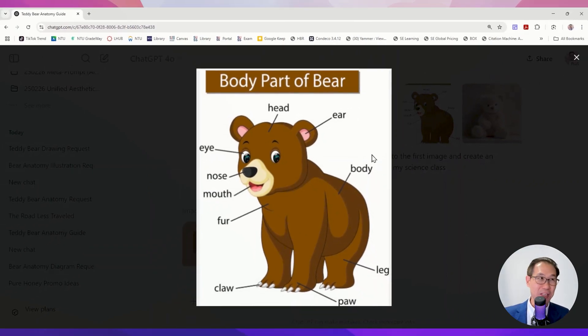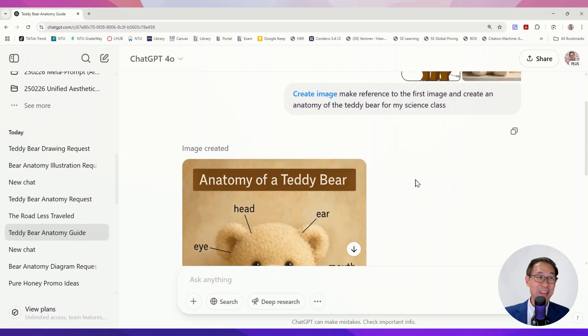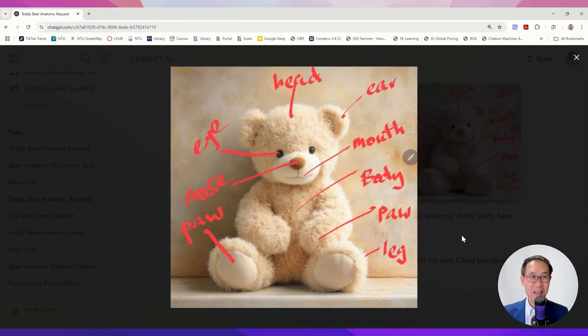I threw in a picture of a bear with labeled parts and said: make reference to the first image and create an anatomy of the teddy bear for my science class. It did its best — not too bad, almost there. It got the ear right, but still called one part the mouth and another the body. It still failed.